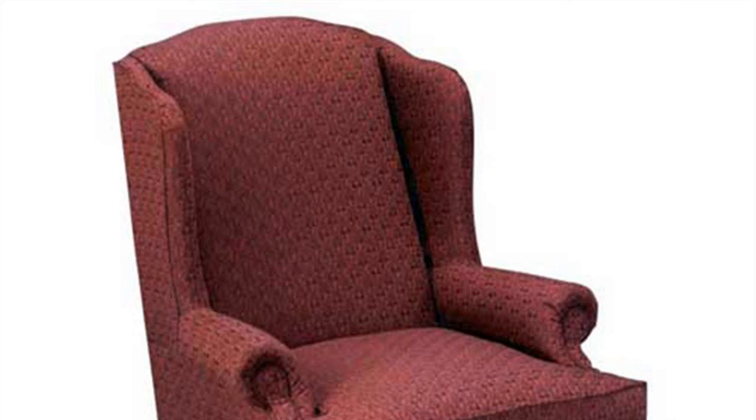Welcome. Today I'm going to talk about what is a Jefferson Wingback Chair?